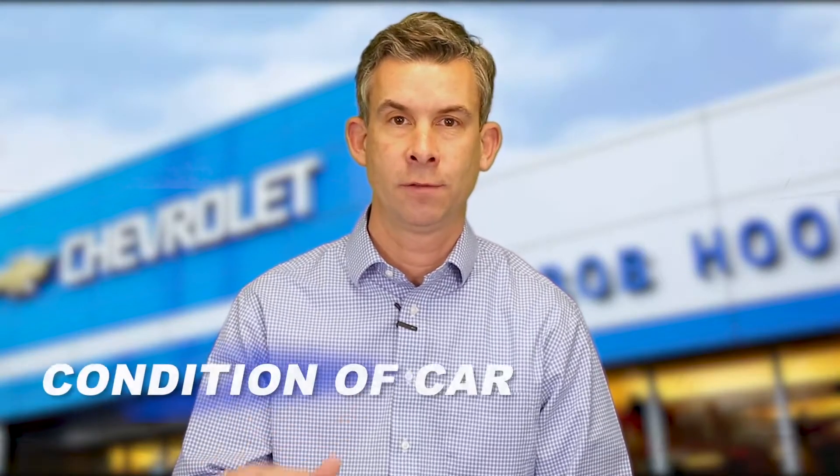The other thing you can look for on a Carfax is service history. There are a lot of dealers and independent repair shops that push their repair data and maintenance schedules to Carfax. So a car that's had all of its regular maintenance done every three or four months — you know you've got an owner that took care of that car.